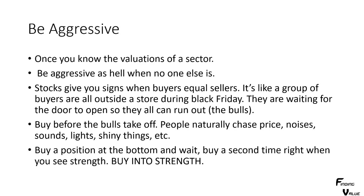Be aggressive. Once you know the valuations of a sector, be aggressive as hell when no one else is. Don't be buying and trying to chase the stocks higher — buy them when they're down. Look at the charts. Buy it when everyone's waiting at the front door and ready to run out. Don't buy it when they're already running. You want to wait, get it low, and get it before that move really starts to go.